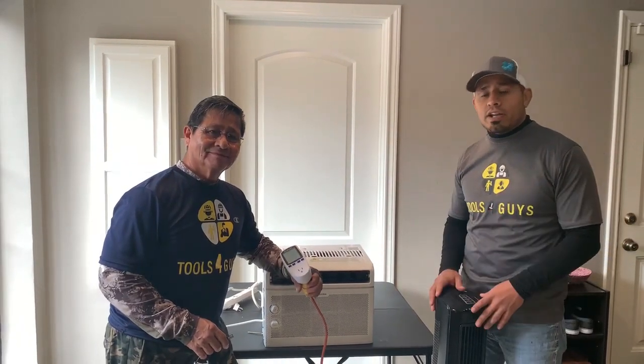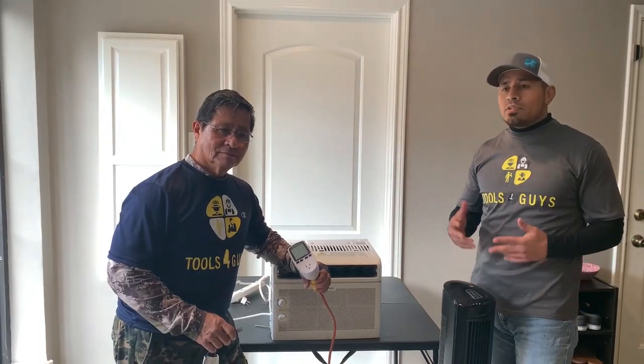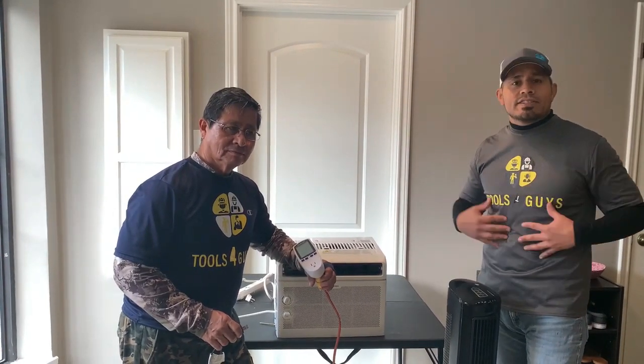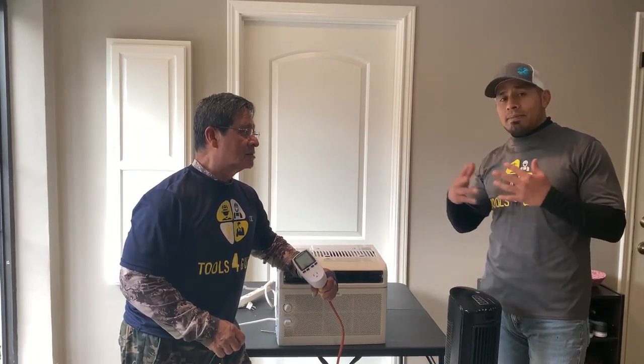Tools for Guys here — just another video in our series on portable generators. We want to talk today about what your generator can power. A lot of times, depending on where you live — for us in South Texas — you want to figure out how to size your generator, what size you should get, and what it can power.